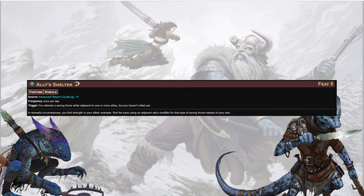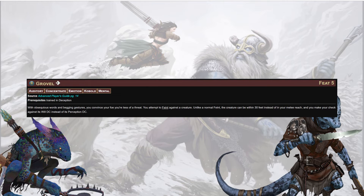At level 5: Ally's Shelter — as a reaction, if you attempt to save while adjacent to one or more allies but haven't rolled, you can use your ally's modifier in place of your own. Grovel: for one action, if trained in Deception, attempt to Feint against a creature within 30 feet instead of melee reach, making your check against Will DC instead of Perception DC — great against things like animals with strong perception but lower will. Snare Genius: each day during daily prep you can prepare three snares for quick deployment. If a snare normally takes a minute, you craft it with three Interact actions at no resource cost. Number increases to four at master, five at legendary. Creatures that critically fail against a damaging snare become flat-footed.